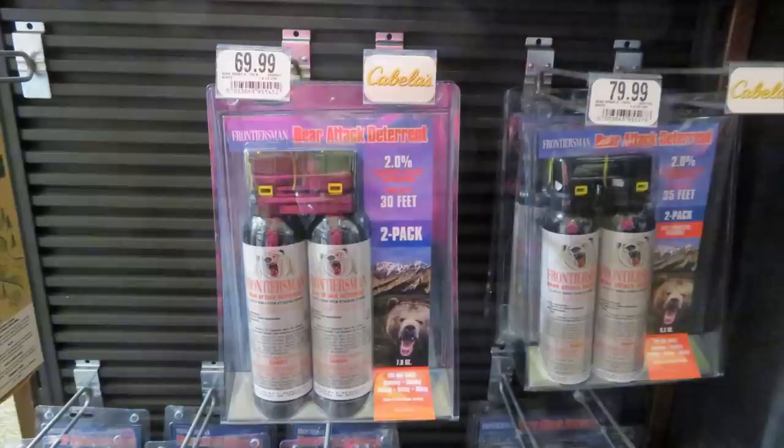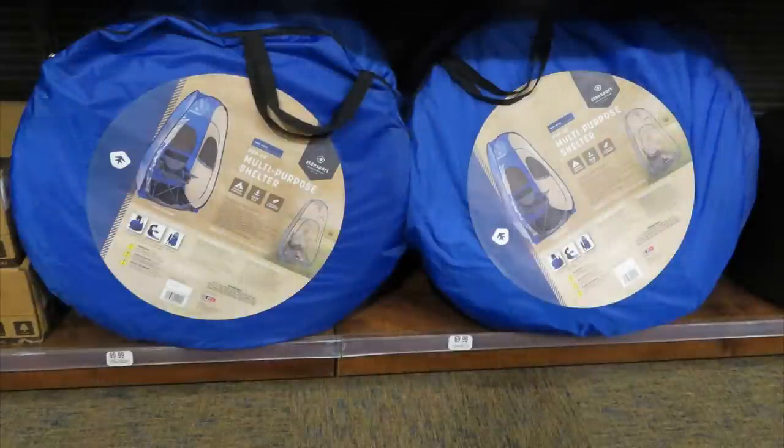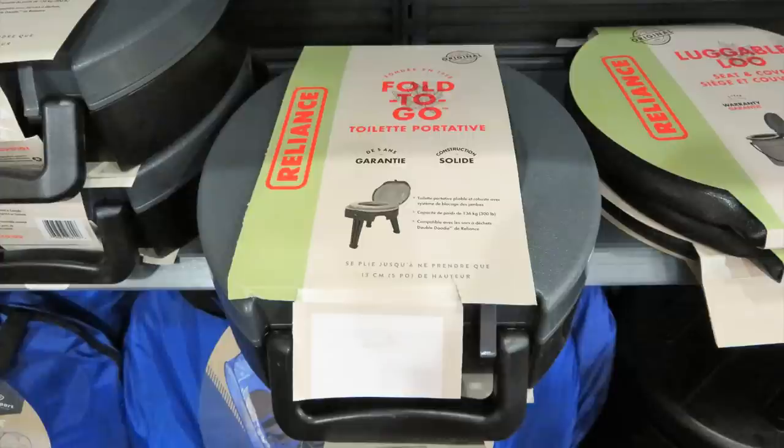Cabela's had some multi-purpose shelters. I have one of these — I got mine on Amazon and I use it for my portable toilet. It pops up great and works nicely. They're showing how ample the size is with a big guy sitting in a big old chair. I use mine for the portable toilet out at granny camp and it's very roomy.